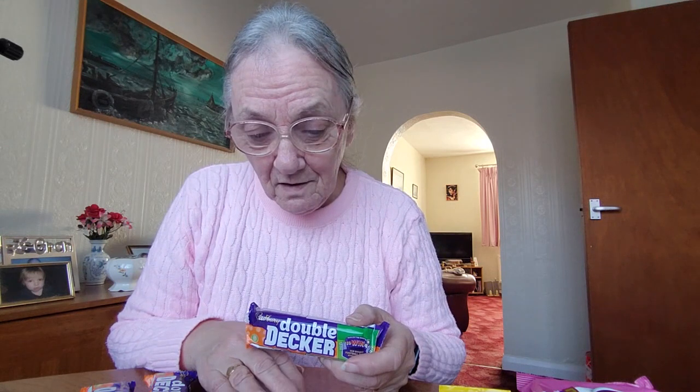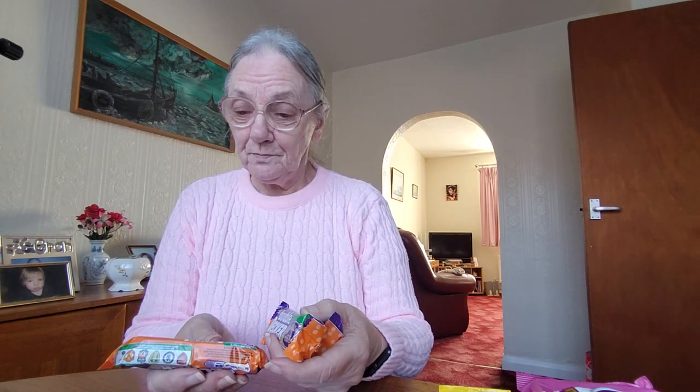And then these Double Decker chocolate bars. I'm not sure what's in these ones, I just saw them. They were 50 pence each but reduced, so I got three for a pound. I usually like to check the dates on them because that's usually why you get some of them so cheap. But this one's up to June next year so there's plenty of time on them — the date wasn't out on them.